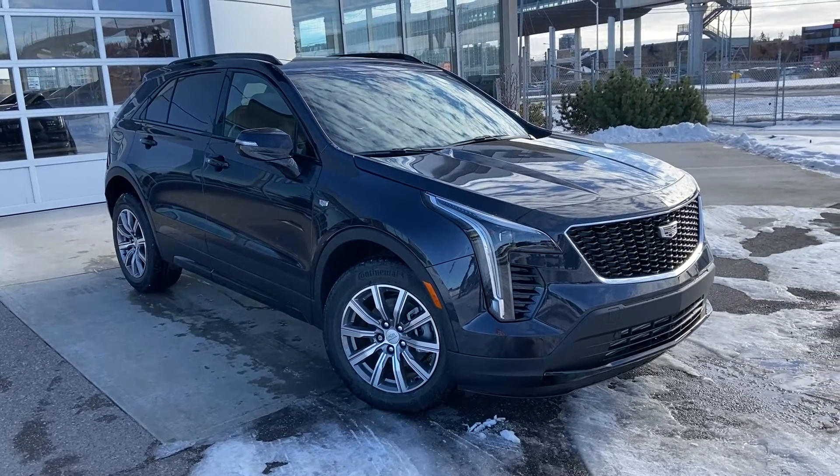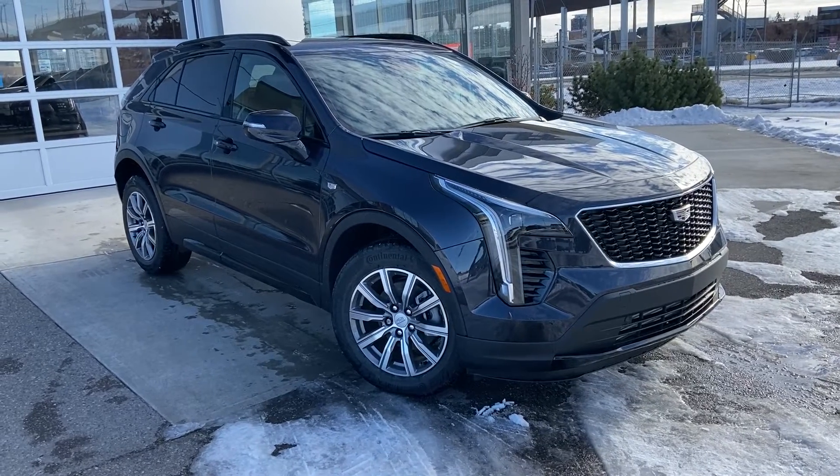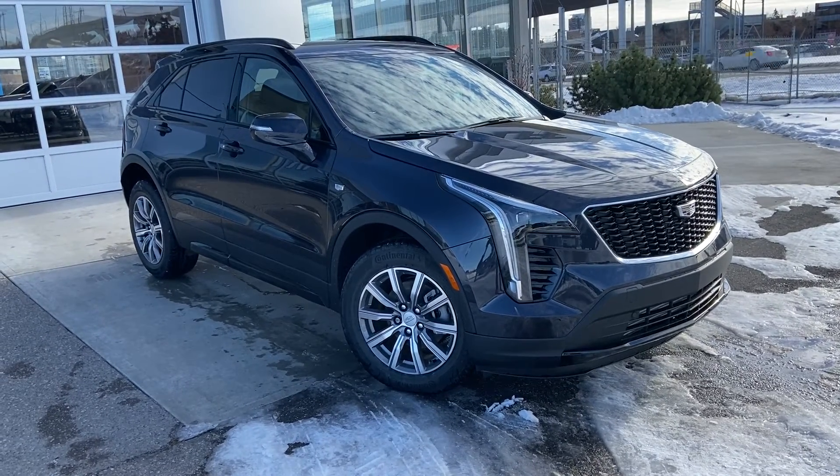Thank you for taking the time to watch this brief walk-around video on the brand new 2023 Cadillac XT4. For any questions or inquiries, please contact our sales team.